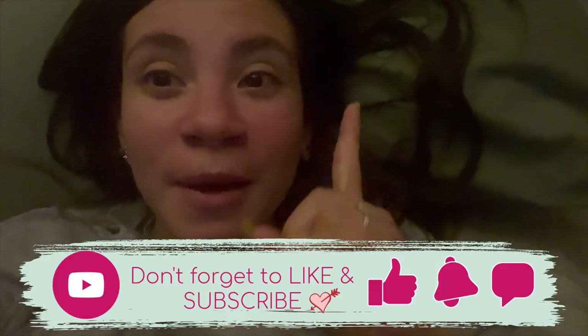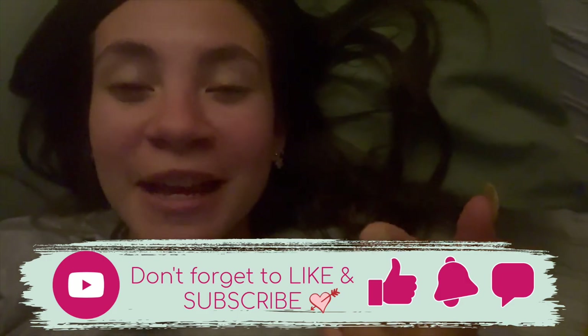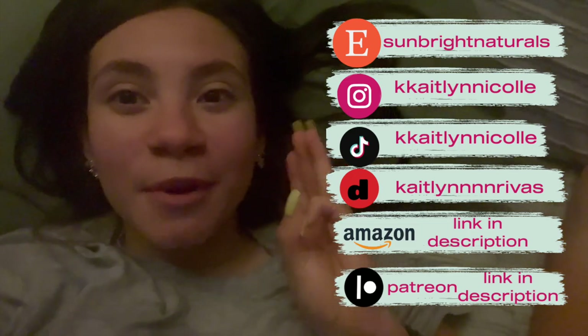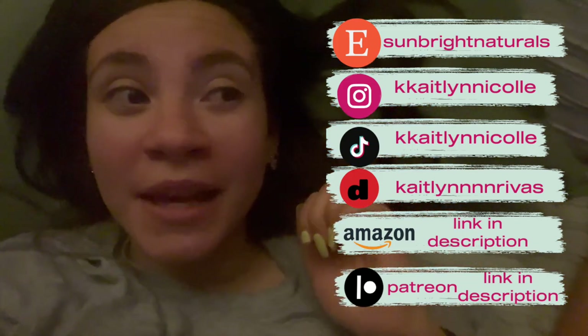Don't forget to like and subscribe — I post every Monday, Wednesday, and Friday. Go ahead and click that little notification bell so you know when I upload a new video. Check me out on all my social media: my Instagram, my Etsy, my Depop, my Patreon — the link for everything is down below in the description box. I can't wait to see you guys in the next video. I hope everyone around the world is having a beautiful day or night. Bye, guys!